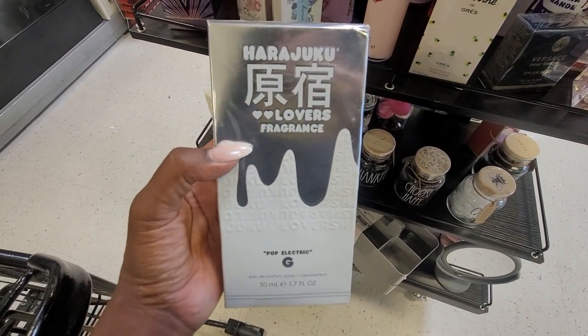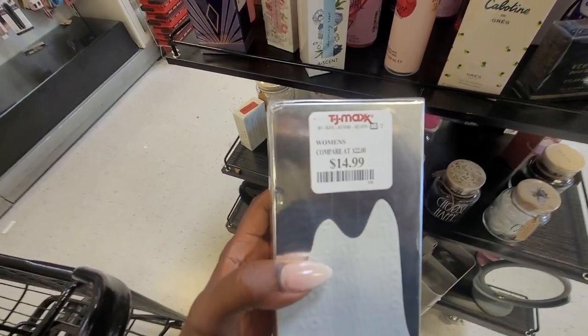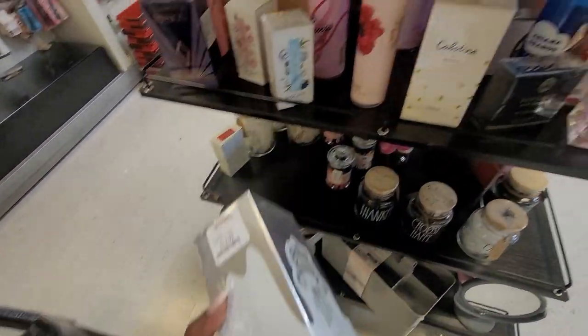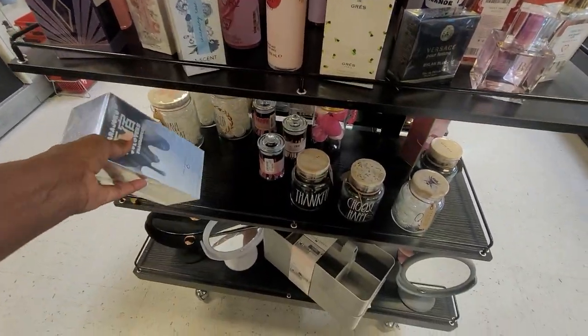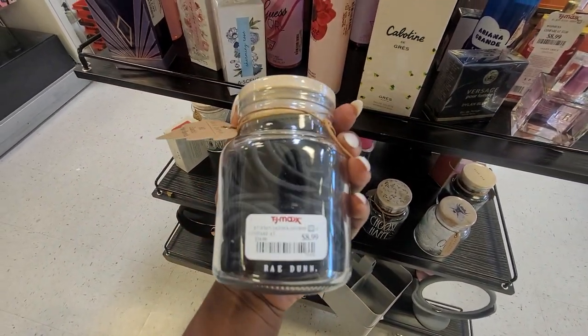First up, I hit the beauty section. I tend to have a lot of luck here. I scanned this perfume and there were a lot of sellers — I think at the time I'm filming this, there were like 20 or 30 sellers and there was not enough profit to be made. I think it was $15 there, and on Amazon it was only selling for like $22 or $25.